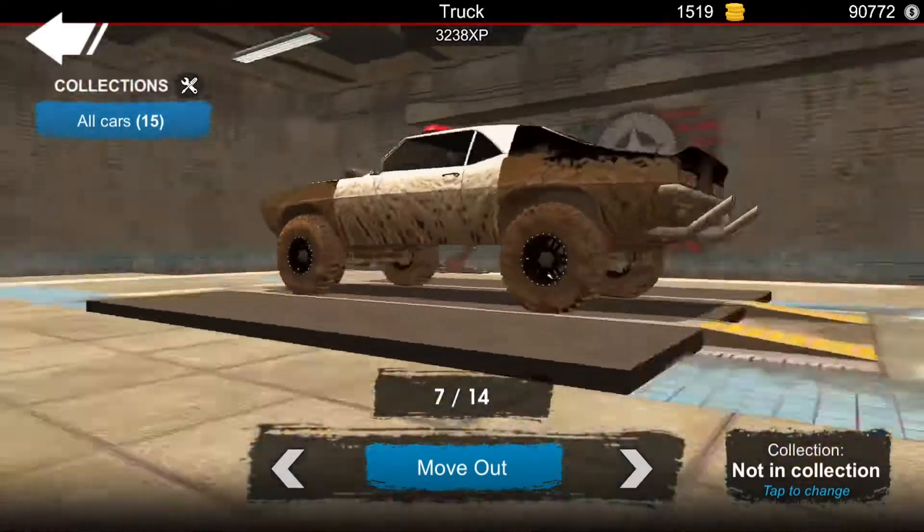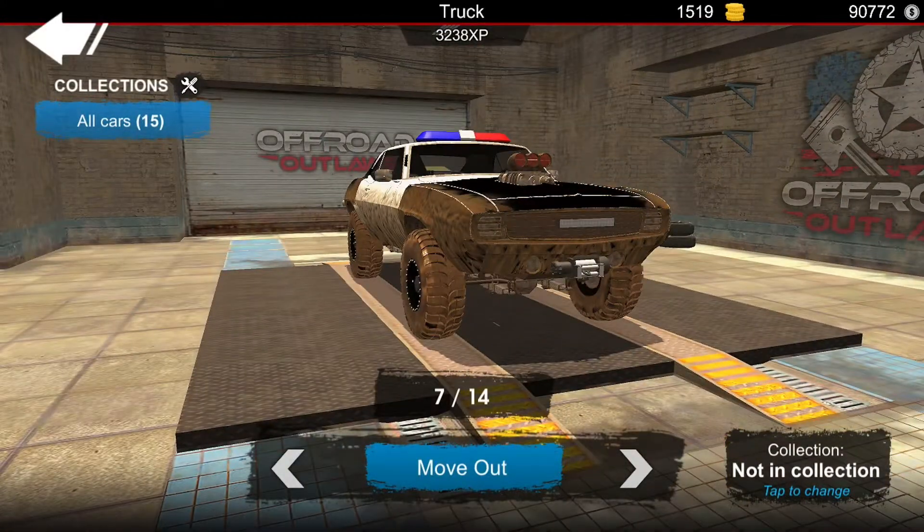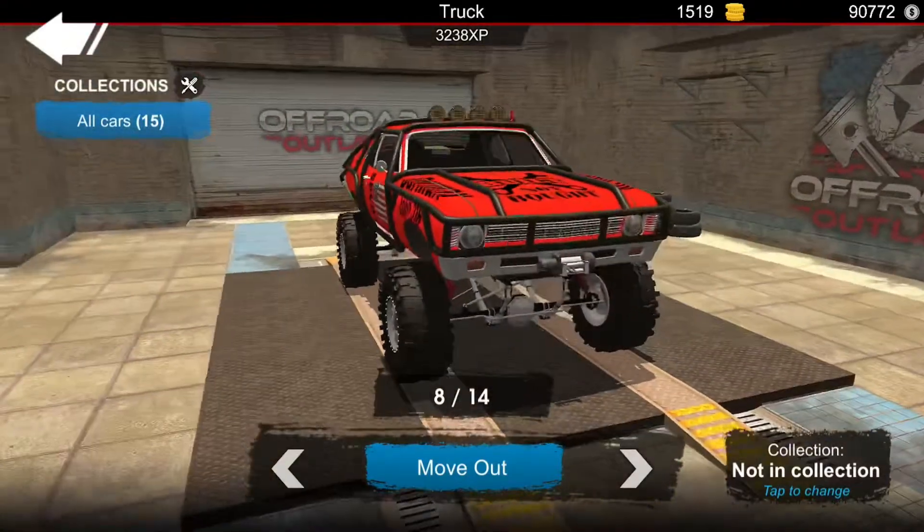Here is my cop car — it's the barn find, it's the Chevy Camaro. And here's this one — I can't remember the name of it.